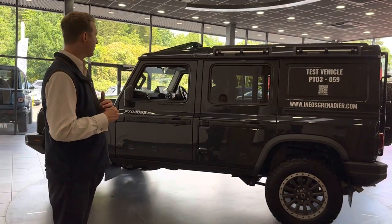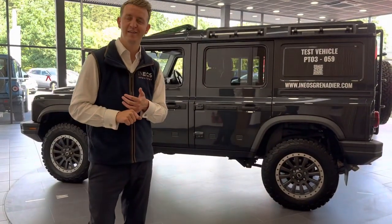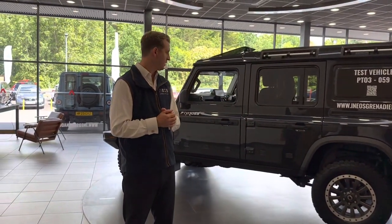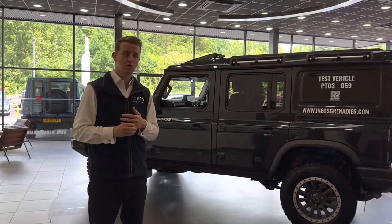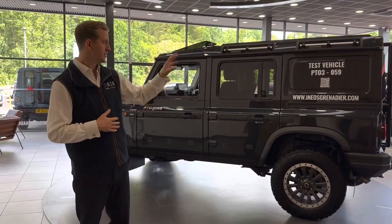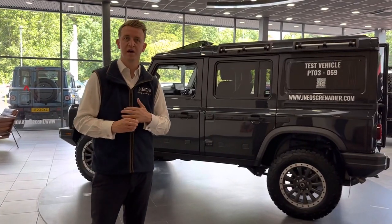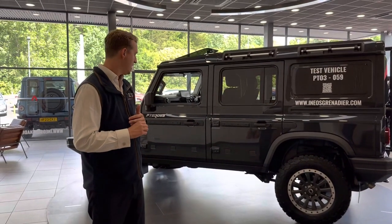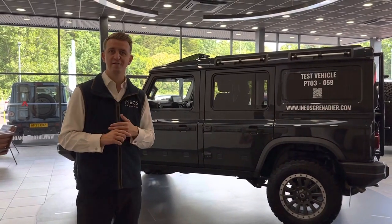If you have any other questions or queries, or you want to come and have a test drive in the car, or if you have any specific questions regarding features or spec, by all means give us a call. My name's Ben, I work with the team of Louis and Mark — we'd be happy to help. Give us a call, or pop in and visit us over in Telford. Have a great rest of your day.